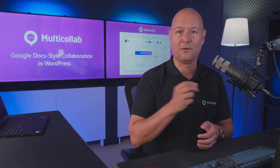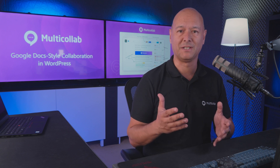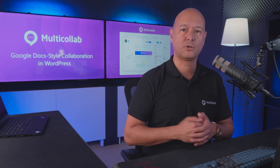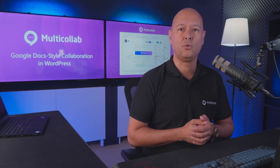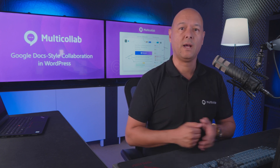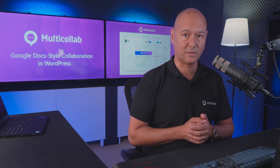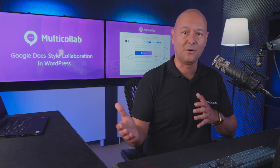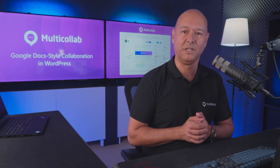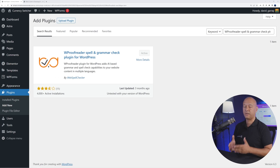Today we're going to show you 10 of the most practical and useful WordPress plugins to improve productivity. All the plugins presented here are free, but some will also come with certain premium features to increase productivity even further. We'll add all the links in the description below, and for your convenience we'll add timestamps as well, so you can easily jump from one to the other.